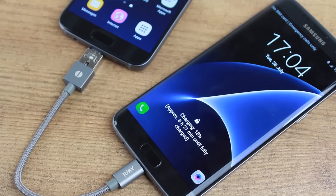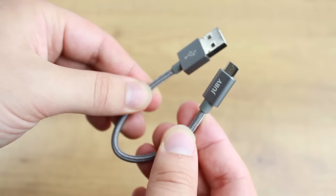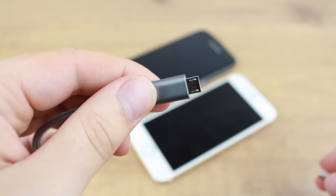Now we move on to our second amazing charging method which is the power sharing cable. Perfect for couples, friends and family when on the go, this handy compact cable allows you to draw power from any OTG supported smartphone straight to another device.